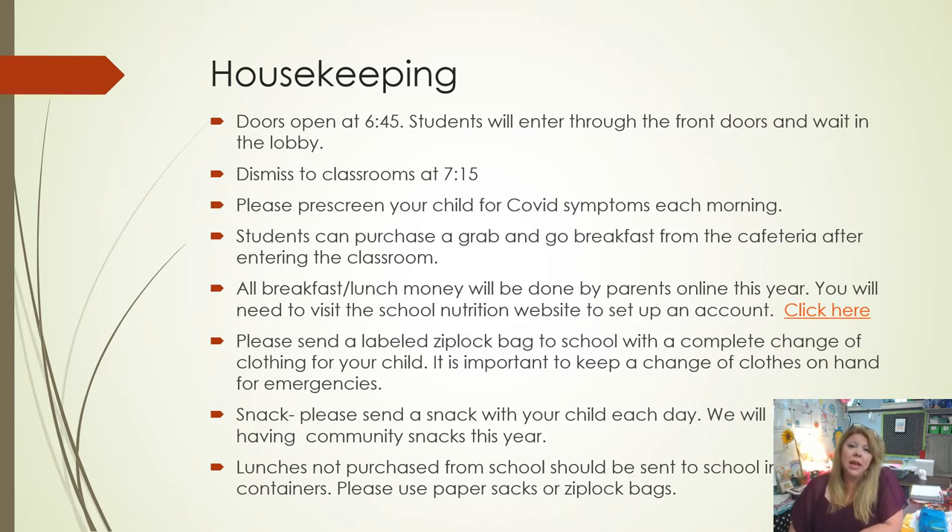We're asking that every child please send in an extra set of clothes in a Ziploc bag labeled with your child's name. We need everything from socks to underwear. You would be surprised how many children who have never had an accident in preschool may have one in kindergarten — we have one restroom and 20 children. Sometimes kindergartners wait too long because they're engaged and don't want to stop. If you send in an extra set of clothes, I'll store those here and send them home as seasons change.